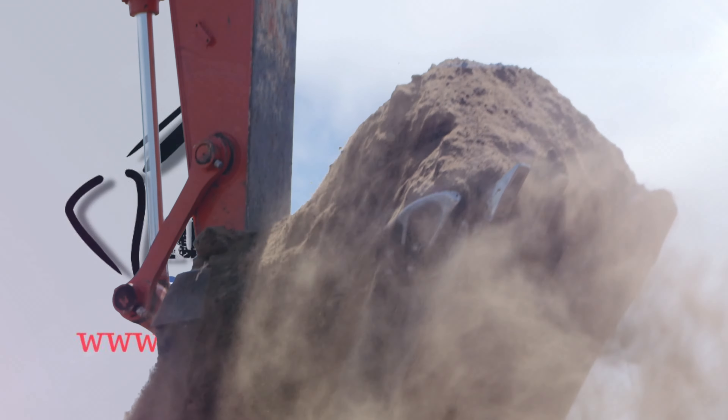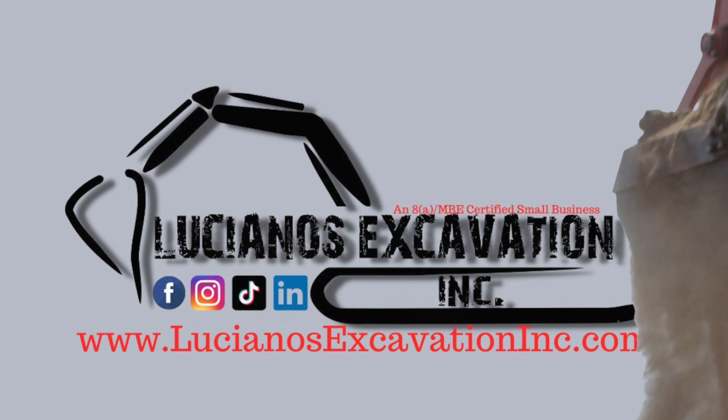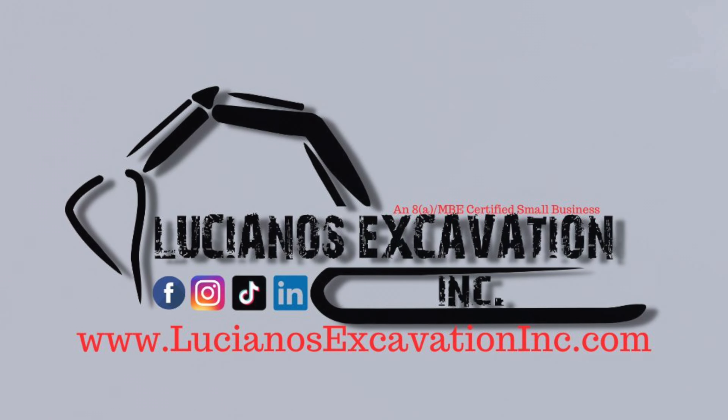Thanks for tuning in. I hope you enjoyed this short informational video on logging trucks. Be sure to tune in for more right here on Luciano's Excavation.